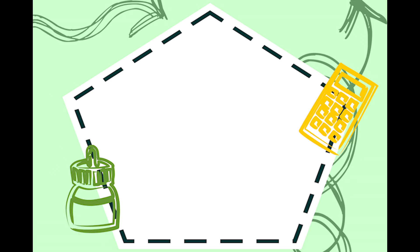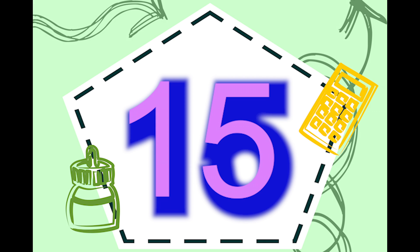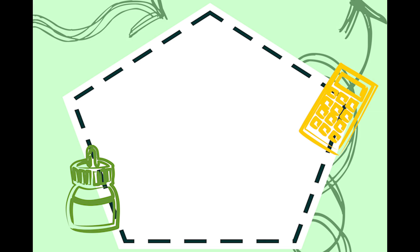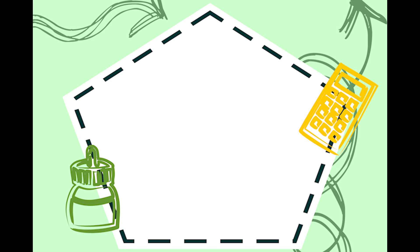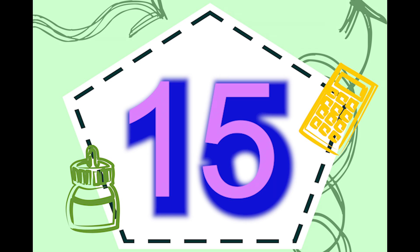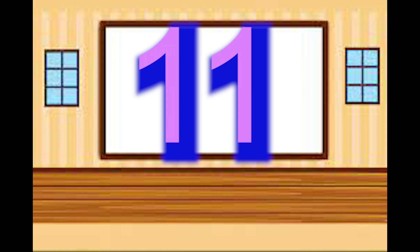Teen numbers, 11 to 19. Let's count from 11 to 19. Here we go! 11, 12, 13, 14, 15, 16, 17, 18, 19. 11, 12, 13, 14, 15, 16, 17, 18, 19. 11...